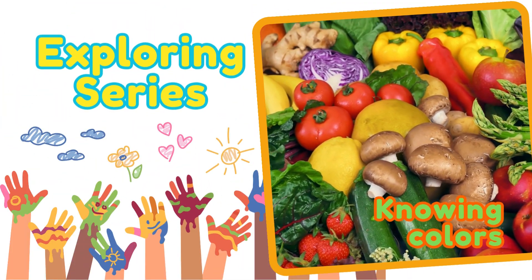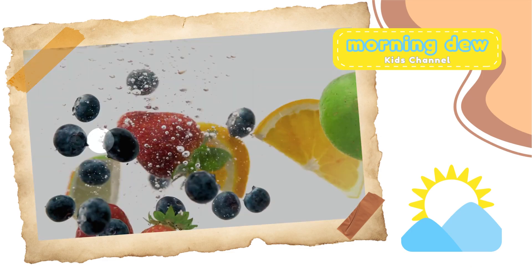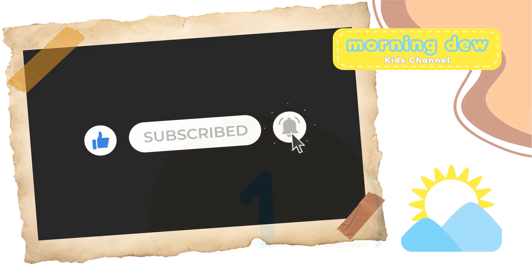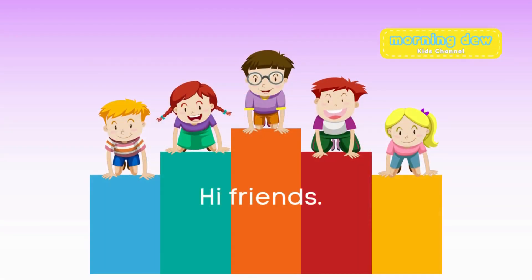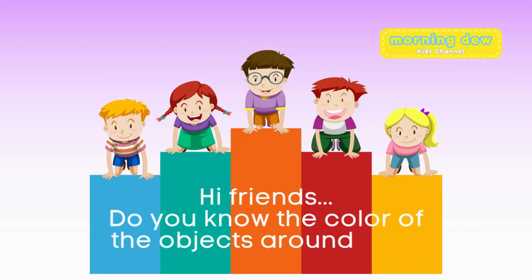Hi friends. We meet again with Morning Do Kids' channel exploring series. Don't forget to like and subscribe. Let's start exploring. Hi friends. Do you know the color of the objects around you?